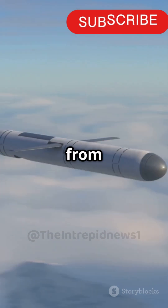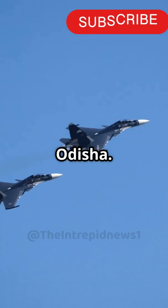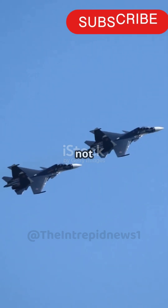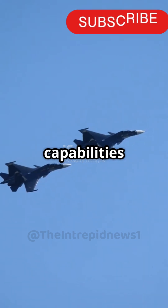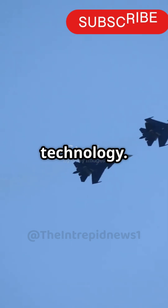This air-to-surface missile was launched from an IAF Su-30 MKI fighter jet off the coast of Odisha. The successful test not only demonstrated the missile's capabilities, but also showcased the synergy between India's Air Force and its indigenous missile technology.